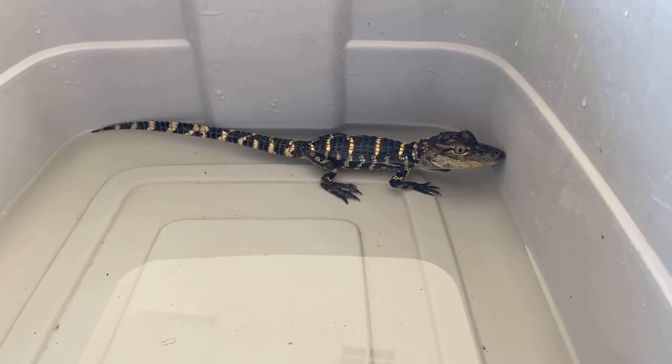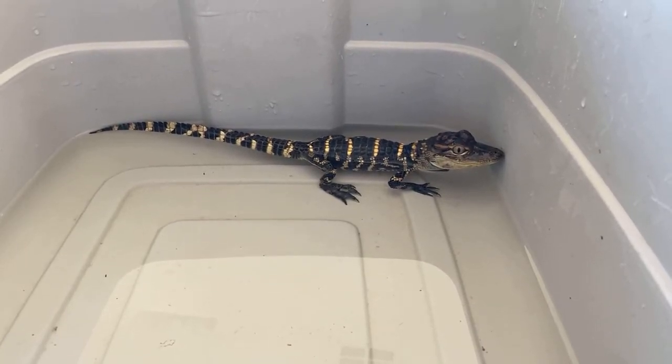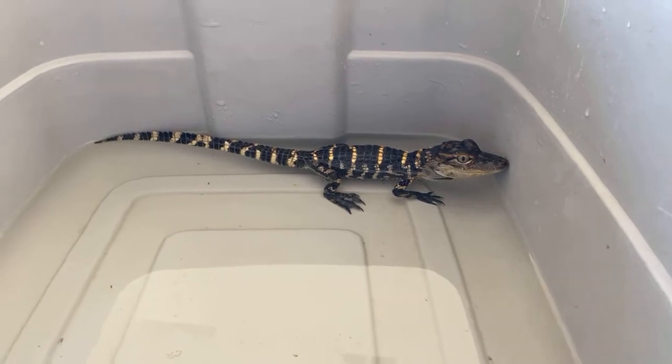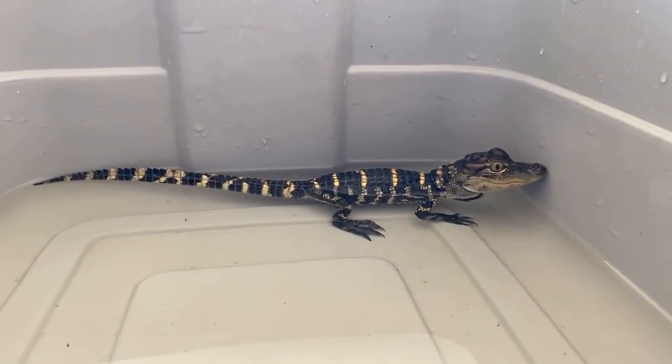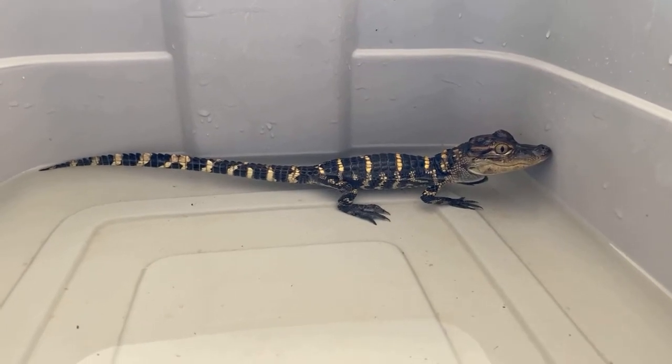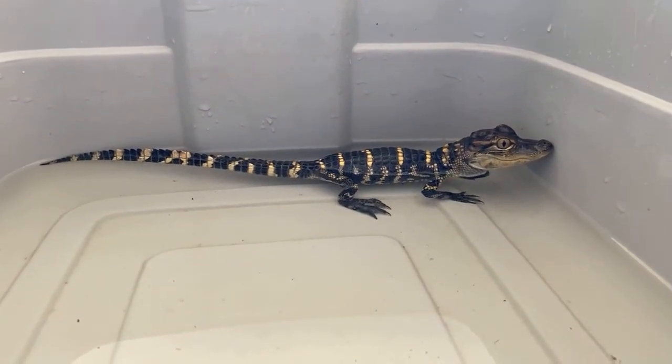It's interesting that the alligator, unlike most mammals and birds, really never stops growing. So the really, really big ones are probably the oldest. They can live upwards of about 60 years.